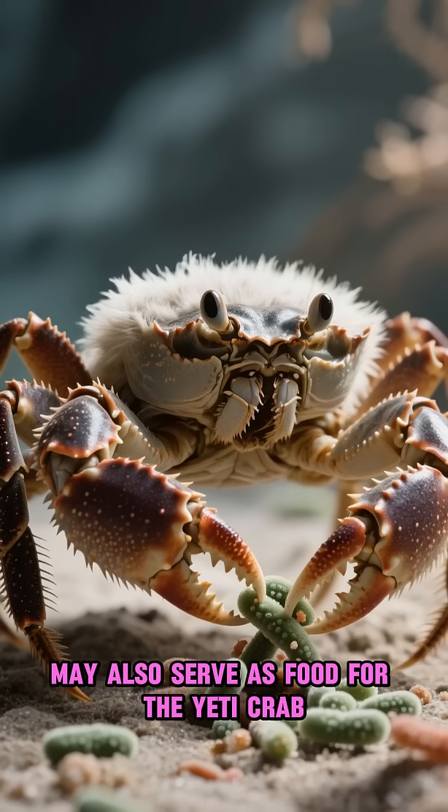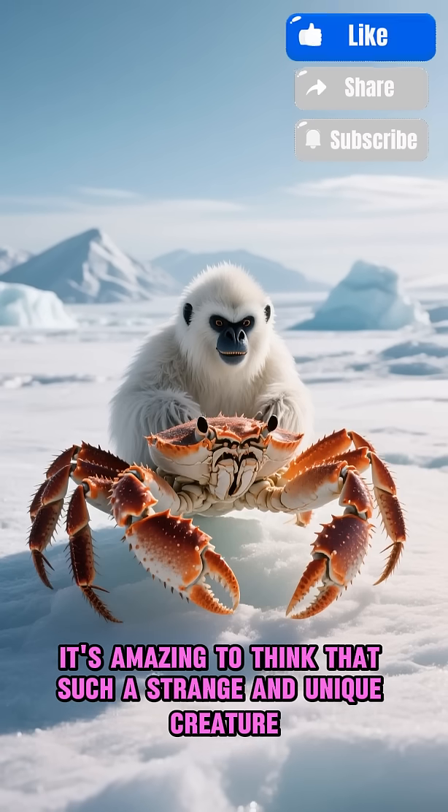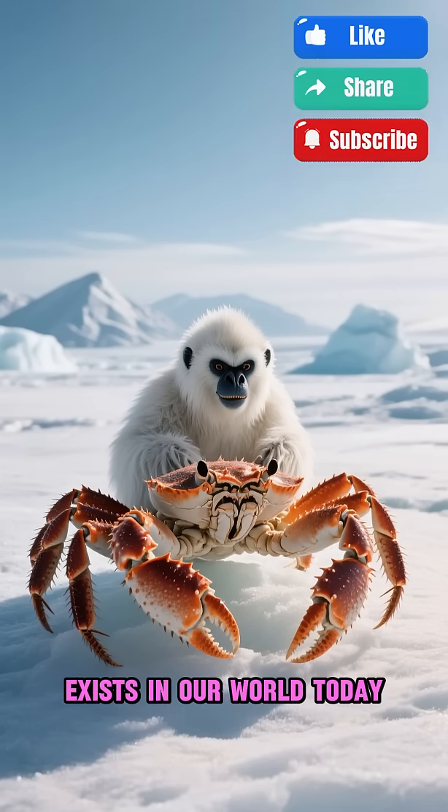The bacteria on its claws may also serve as food for the Yeti Crab, helping it to survive. It's amazing to think that such a strange and unique creature exists in our world today.